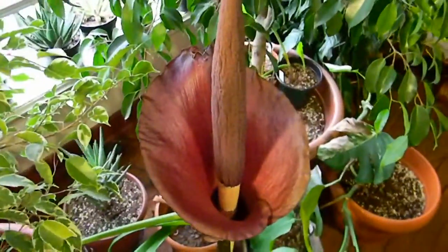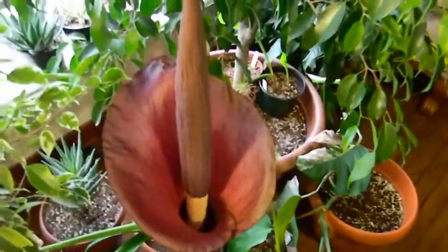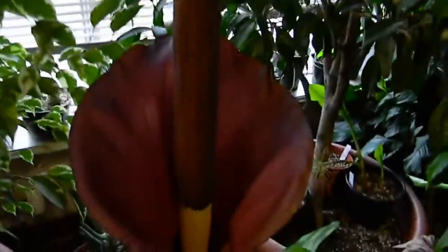I wish I actually had another one that was in bloom just within a day or two of opening. I'd like to get some of these things pollinated and get some seeds started to see how they do. But yeah, this is the Amorphophallus Konjac — this is the one I had last year. I posted a video of it, I think. I'm not sure. But it does smell really raunchy, so there you go.